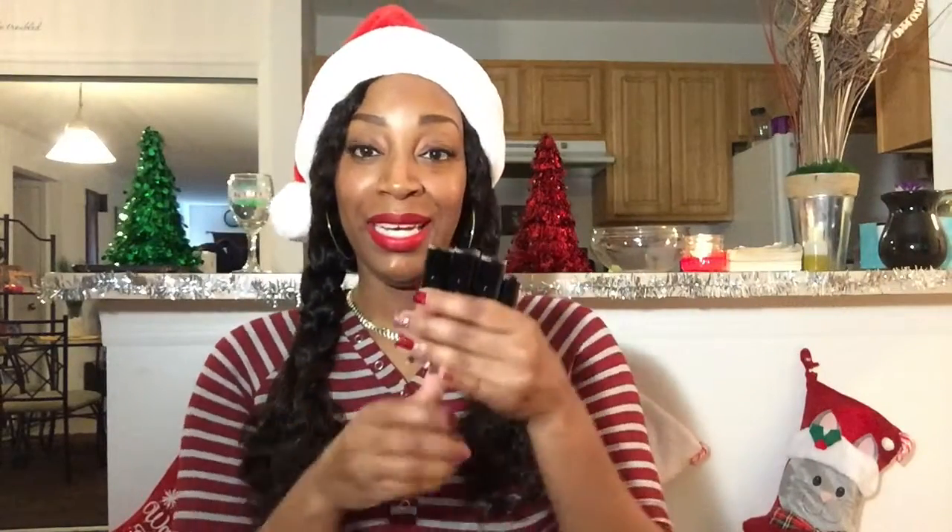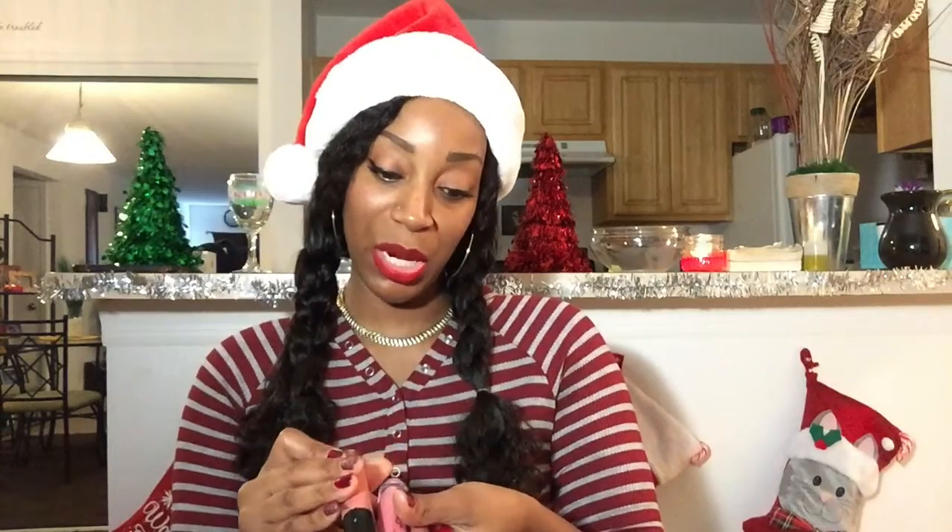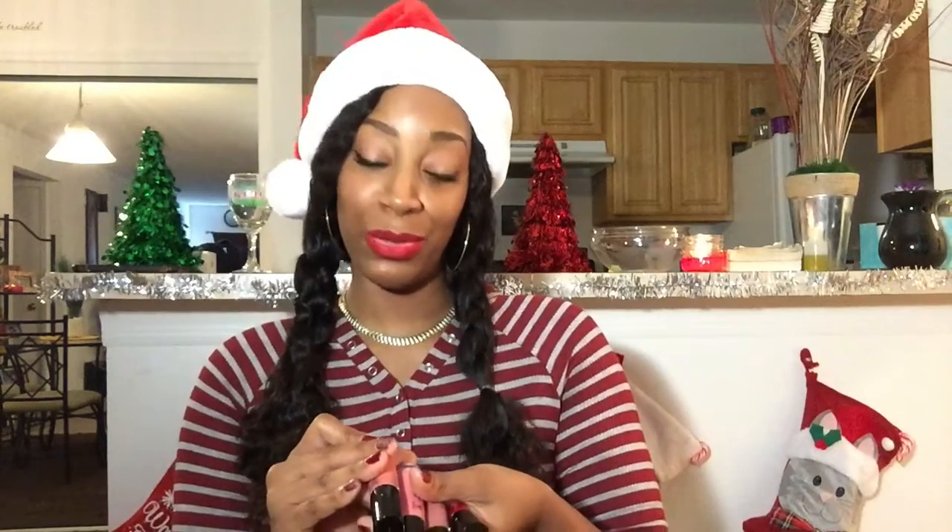Wet n' Wild gets two thumbs up from me. Here are my colors — I swatched Nudist Peach, Pink Really Hard, and Rebel Rose. And right now what I'm wearing is Misty and Fierce. Here it is again, dry. Very pretty. I love them.